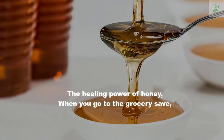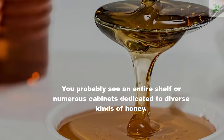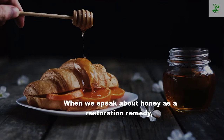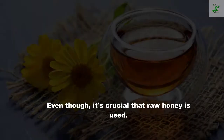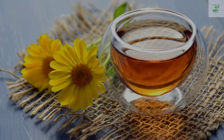The healing power of honey. When you go to the grocery store, you probably see an entire shelf or numerous cabinets dedicated to diverse kinds of honey. When we speak about honey as a restoration remedy, it is crucial that raw honey is used. Raw honey has not been sterilized with excessive heat and it has not had anything added to it.